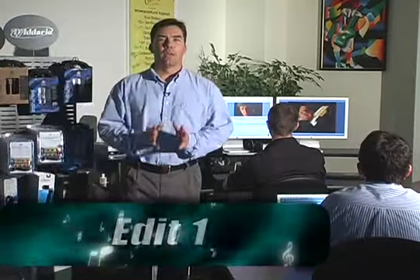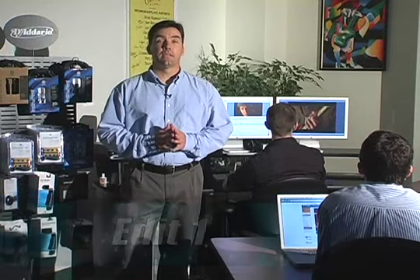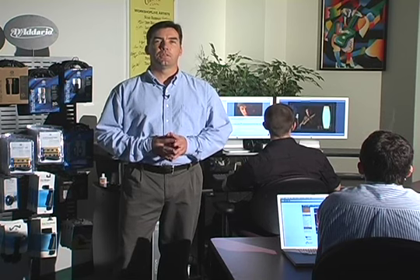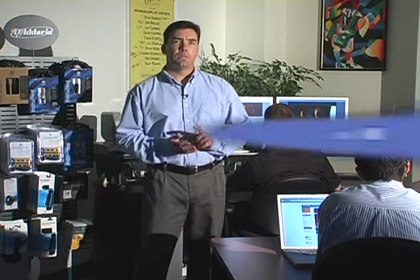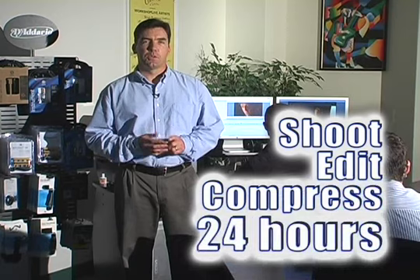We're now here in one of our three edit suites. We have three Apple G5s and over 10 terabytes of storage. Each computer is equipped with Final Cut Pro Studio, the same software used to edit many current TV shows and feature films. All of our 2,500 lessons were assembled here, and our turnaround time from shoot to edit to compression for the web is just 24 hours.